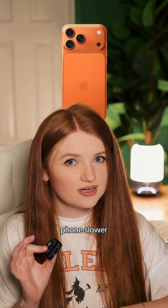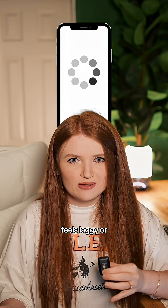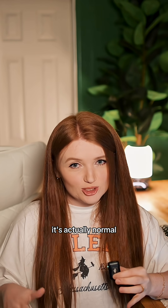Did iOS 26 make your phone slower? If you updated and your phone feels laggy or your battery's draining like crazy, don't panic — it's actually normal.